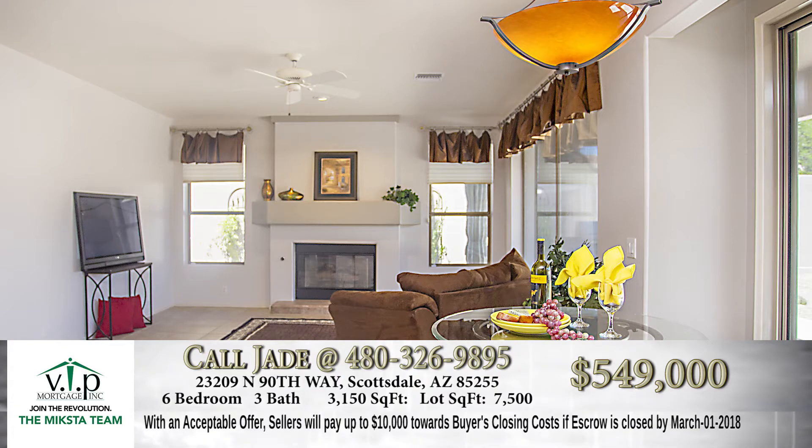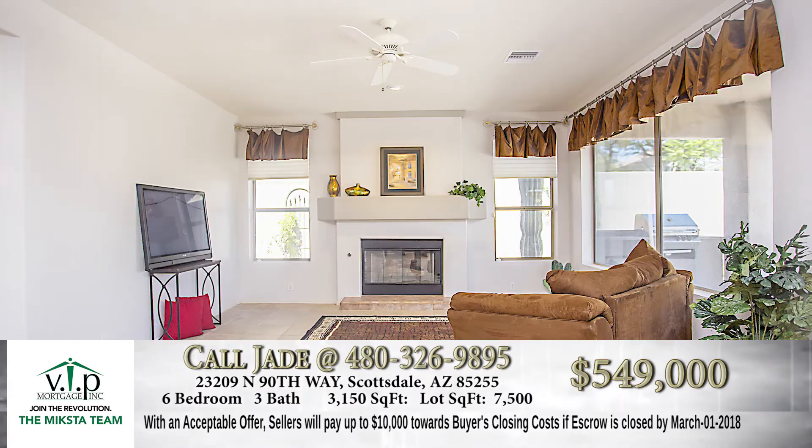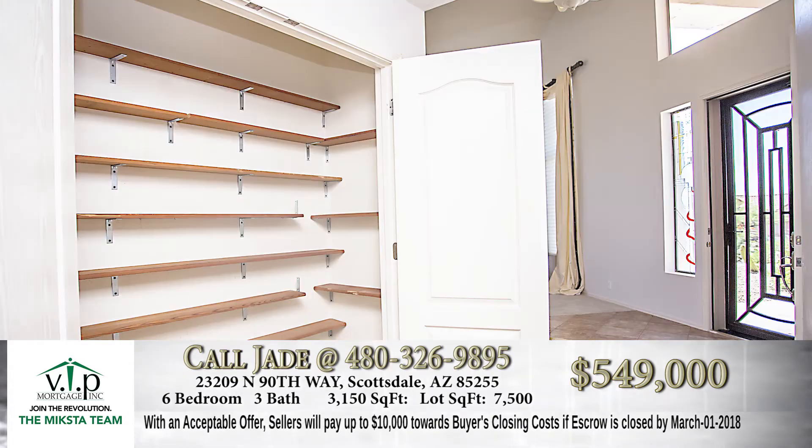The seller's offering a special incentive: if we get an offer and close escrow by March 1st of 2018, the sellers will offer $10,000 towards buyers' closing costs. And that includes a home warranty, and that is phenomenal. That would help — it covers pretty much all your costs to get the purchase done.